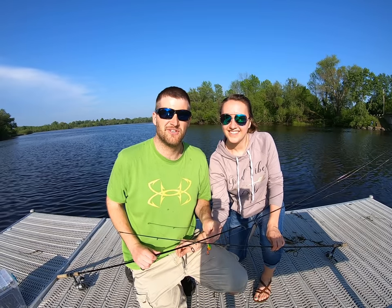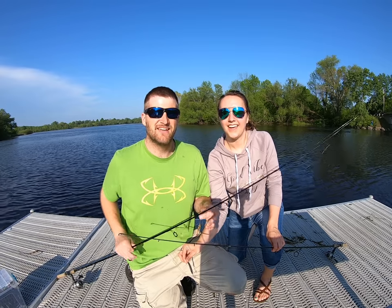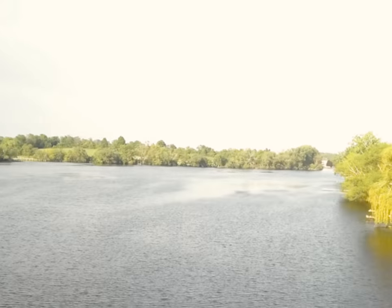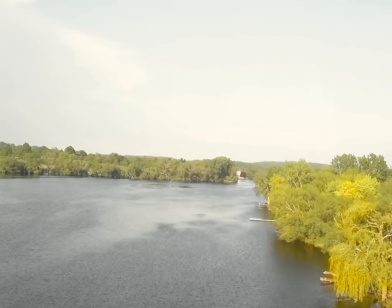Welcome back to School's Out Fishing. School is out and I am fishing. My name's Dave, this is Meg. We're fishing on the Sheboygan River near Kew, Wisconsin. I've never fished this particular spot before, but I've fished many different places along the Sheboygan River.